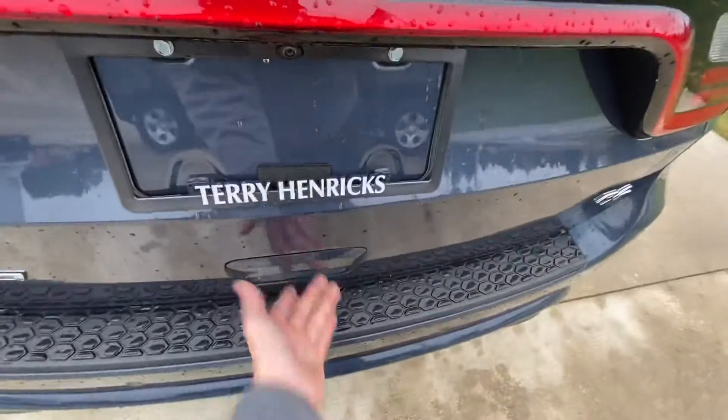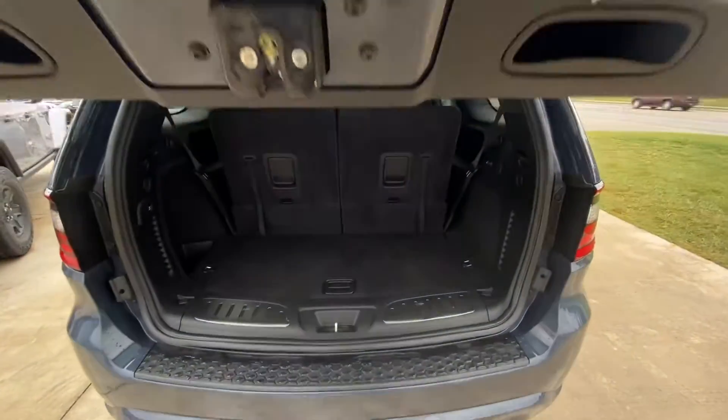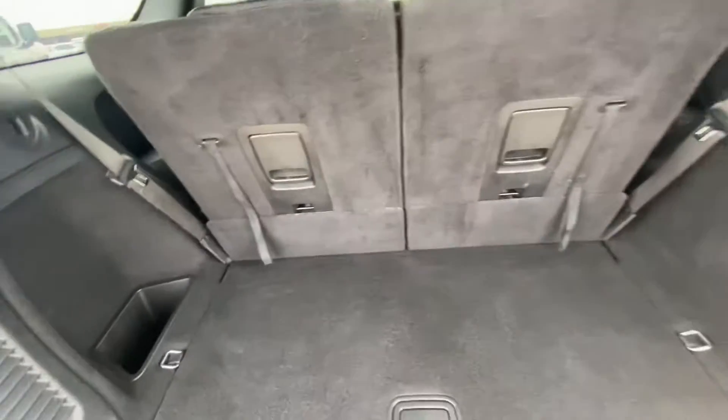Go ahead and pop the power liftgate. Third row seating as well — lots and lots of room back here. Seats fold down for even more room.